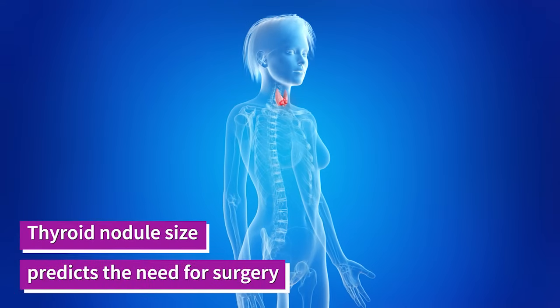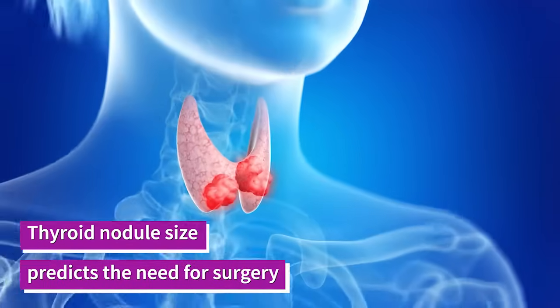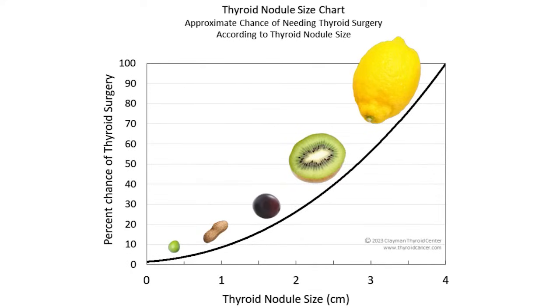The first important thing to know about thyroid nodule size is that size not only matters but it also predicts the need for surgery. As you can see in this figure, as nodules grow and get larger, so does the need for surgery. If you have a thyroid nodule that reaches the size of a large kiwi or a lemon, you almost certainly will need surgery.